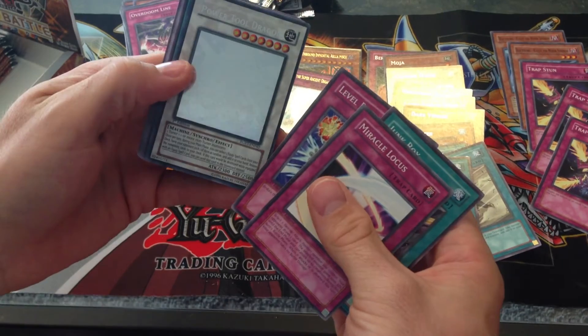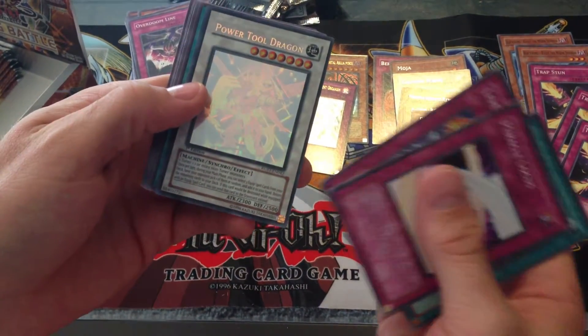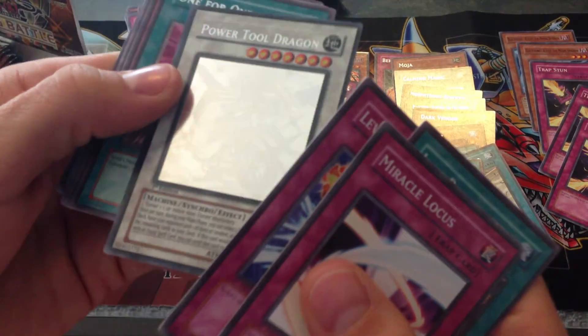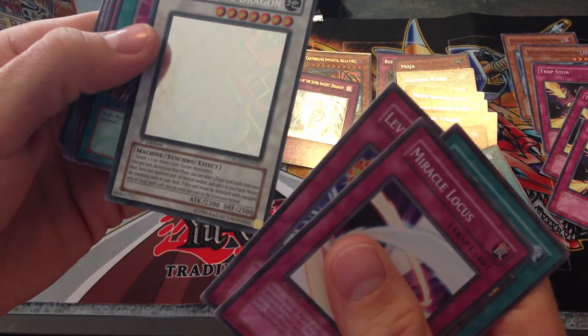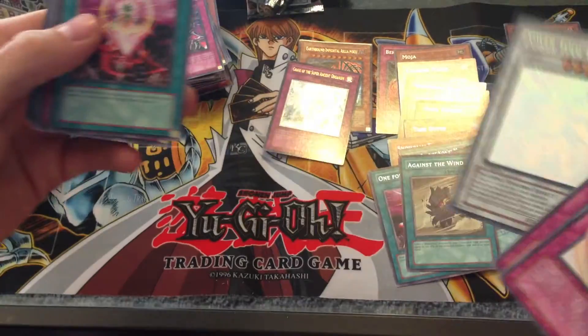Ghost Rare Power Tool Dragon — sweet! That kind of made up for it. Check that out. Let's see if I can get that ghost effect. There it is — awesome. That's good. That's like one of the better cards in the set. That looks really cool. Sweet.